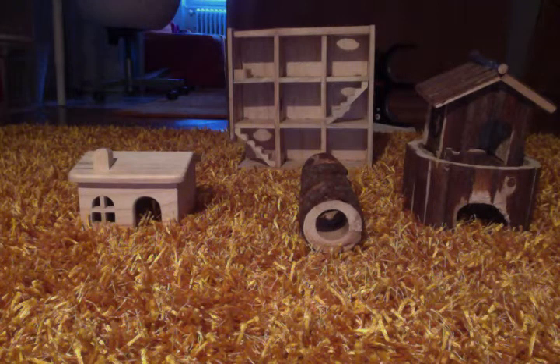The first toy we have is a house that has a window and a door. Your gerbil can pick going through the door, or if you put it on bedding they would like to dig under the bedding and go up into the house.